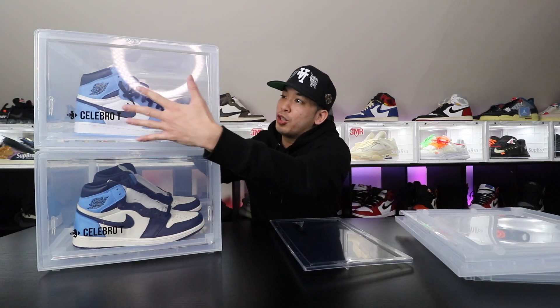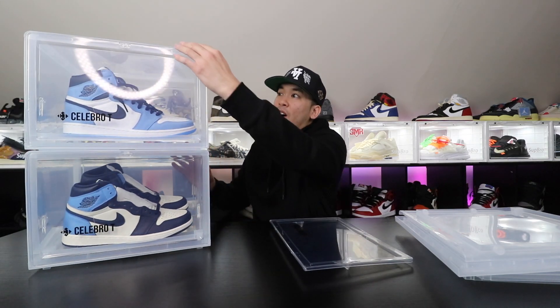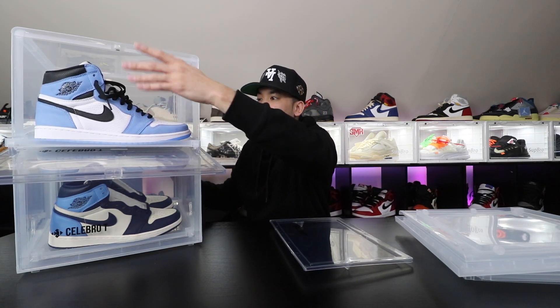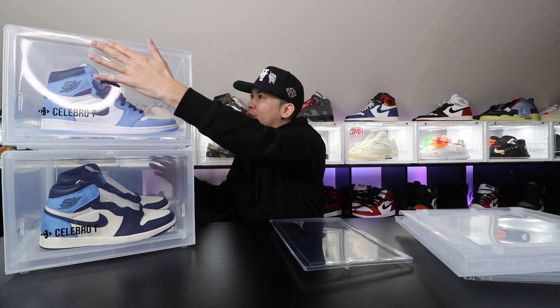This is actually a really nice case. I really like the way it looks, and I want to start getting all my cases to look like this because it shows off all the shoes and everything. I think this looks fire. The cool thing about these cases is the way it slides out like that, so you don't have to reach into the case. It just comes already like this, and it has a little magnetized opener. Good quality cases here, so check that out.